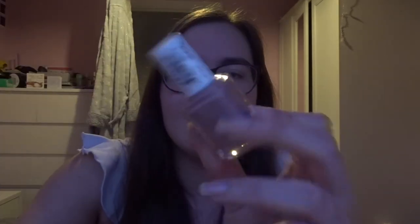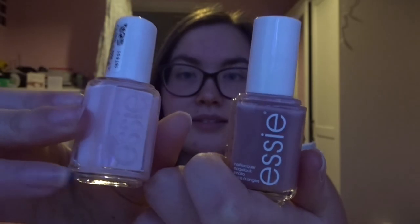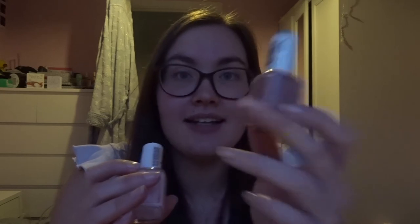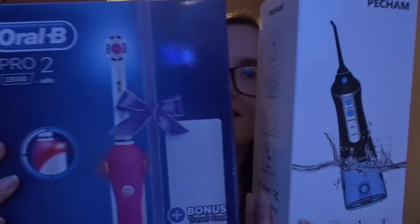I also got two Essie nail polishes — one in 'Ladylike' and one in 'Ballet Slippers.' The lighting will never show you the actual color but they're so cute. After this video I think I'm going to pop on some YouTube, drink my hot chocolate, and do my nails. I also got a water flosser, because you've got to keep those teeth nice, and an Oral-B toothbrush. Basically that was an advert for Boots right there.